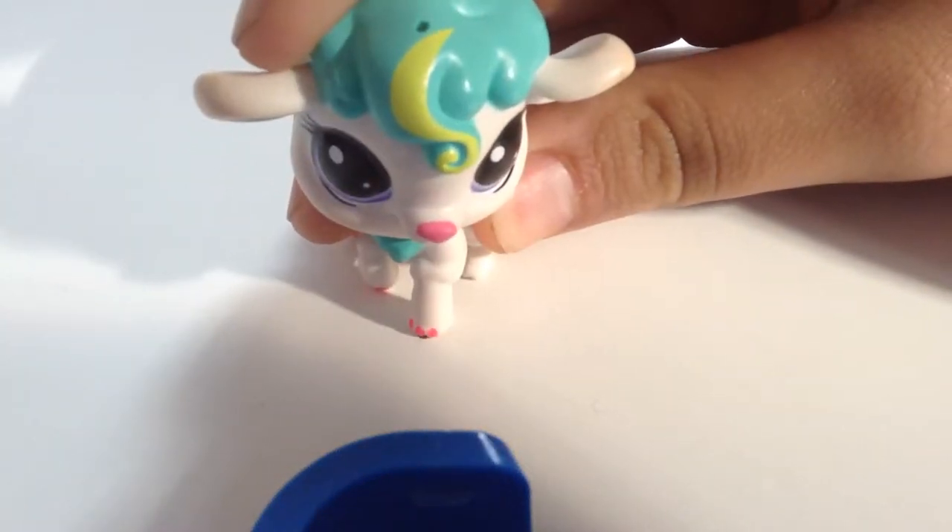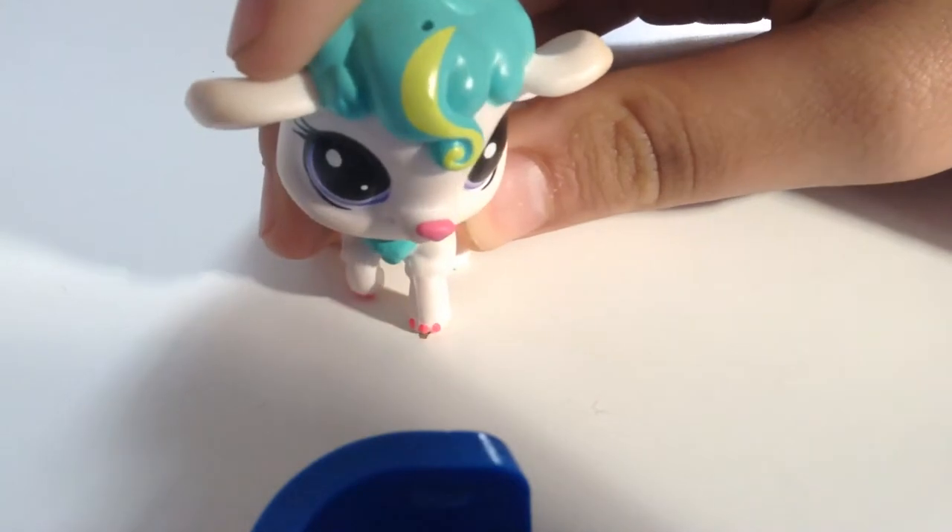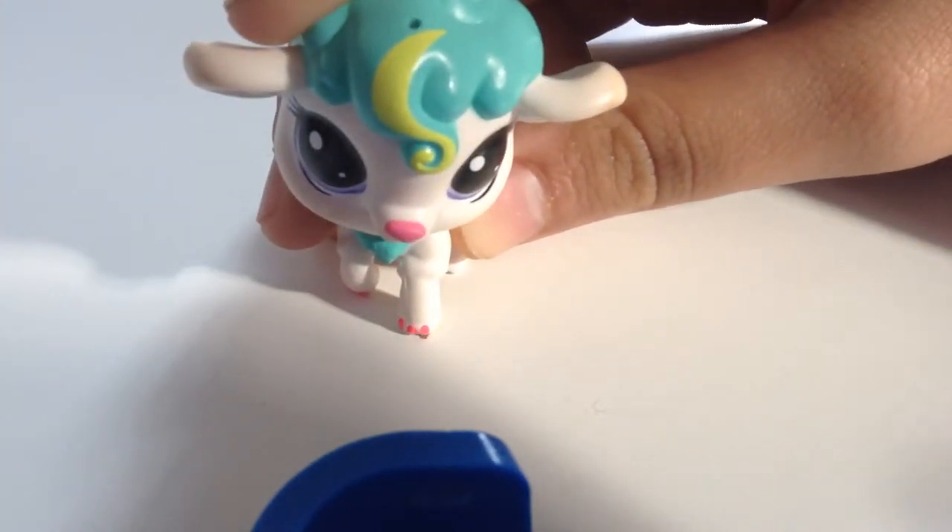Hey guys, it's me Koi Toy Stop, and today my package just came in the mail. It's an LPS package, so let's get on opening it.